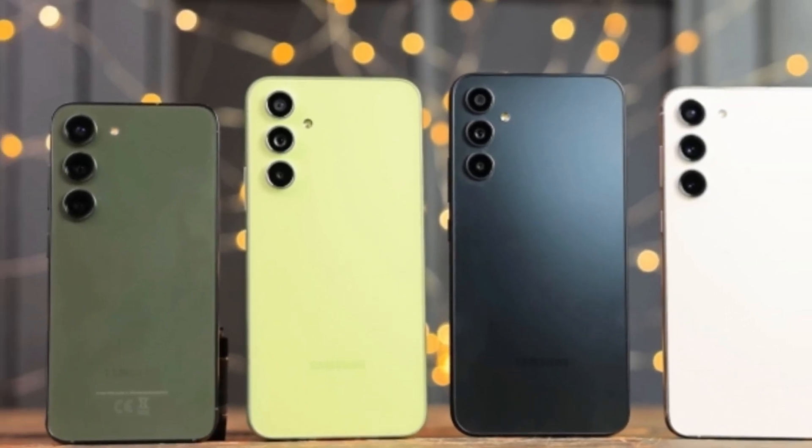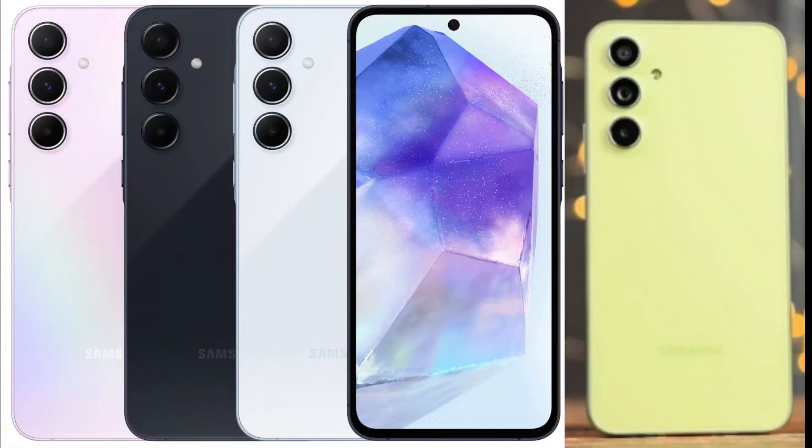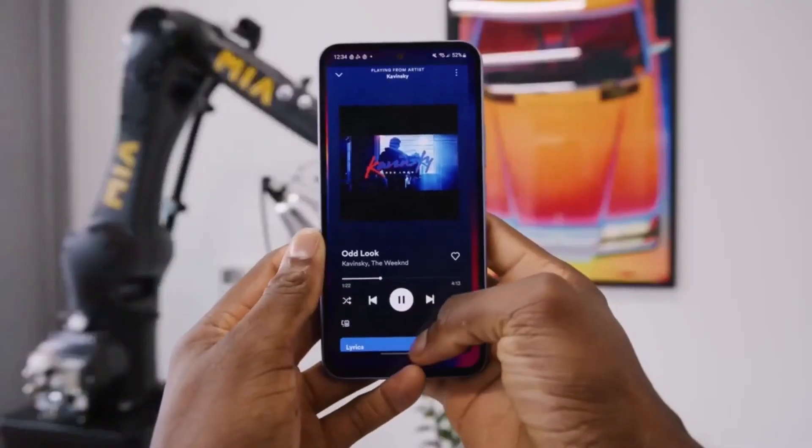Color choices: Style meets technology with four stunning color options — ice blue, lemon, lilac, and navy blue. There's a shade for every taste.